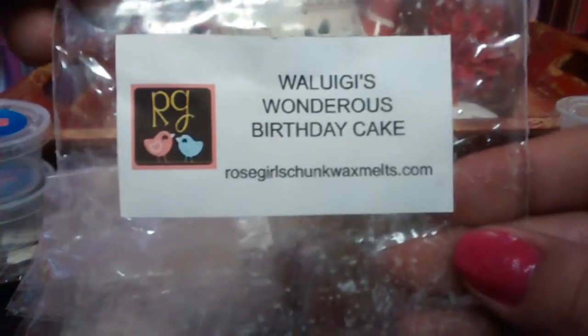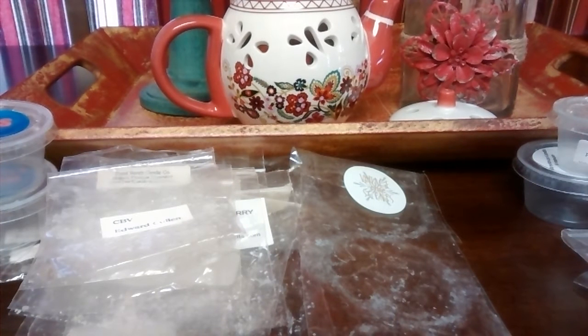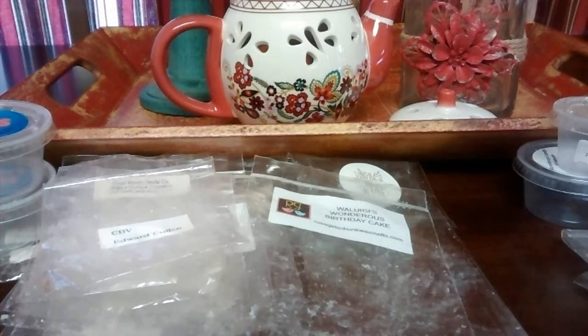Waluigi's Wondrous Birthday Cake from Rose Girls — I don't know exactly what's in here but there are berries of some sort. This was awesome — I definitely got the birthday cake and berries. It was really nice.